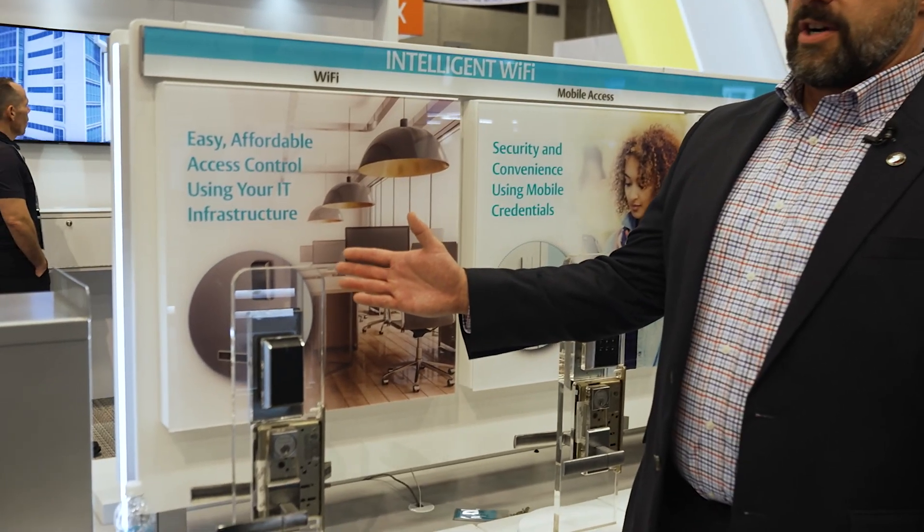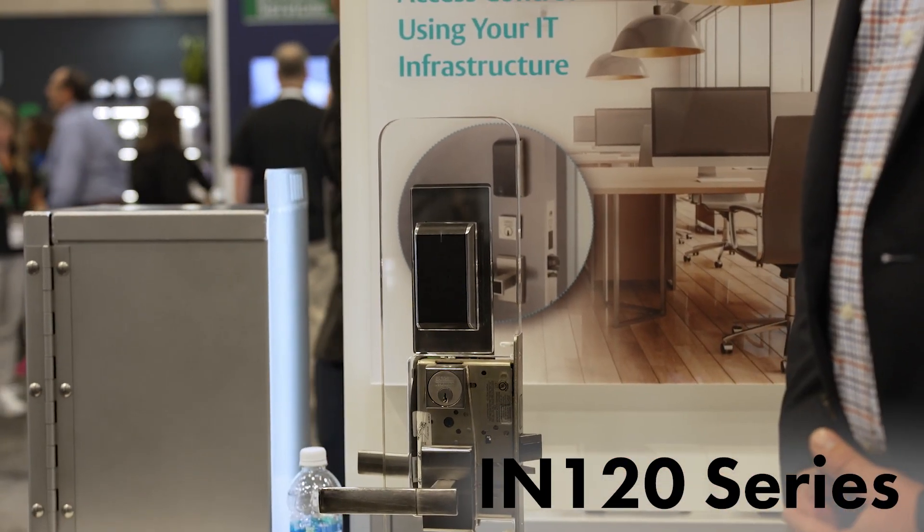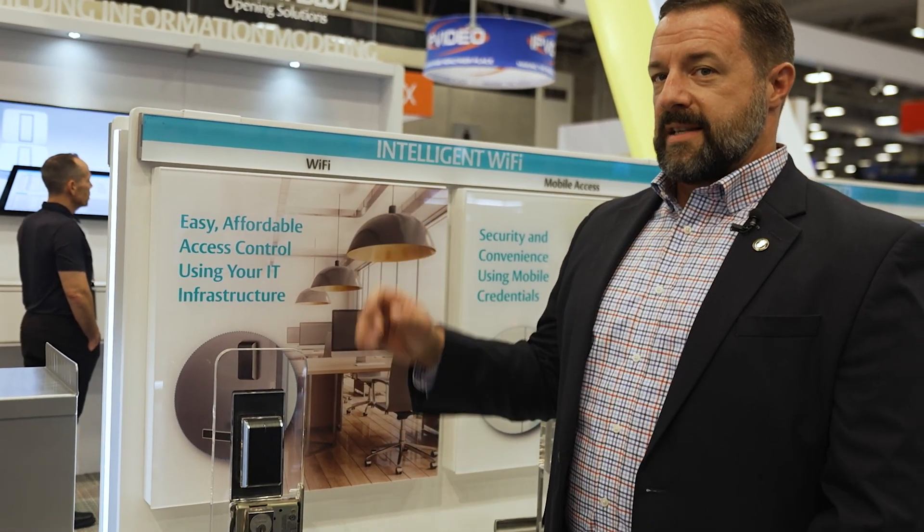The first product we have right here is our IN120 Wi-Fi lock set. What's great about this lock set is that the infrastructure required to provide an access control solution is very minimal — we have a lock on the door, a wireless access point, and then our access control partners integrate this into their system.